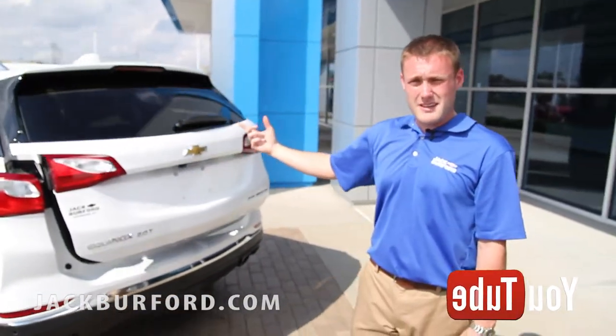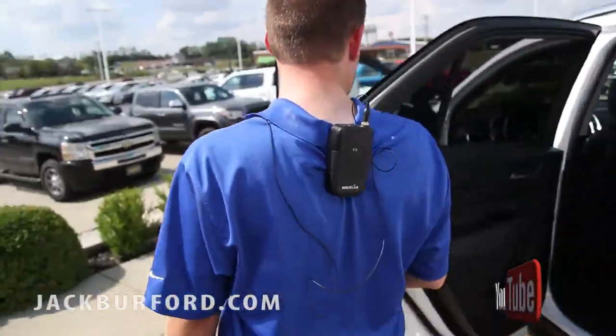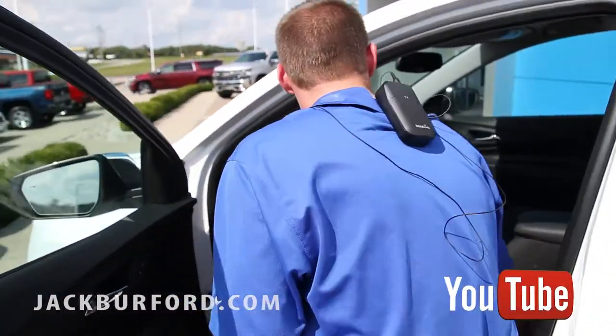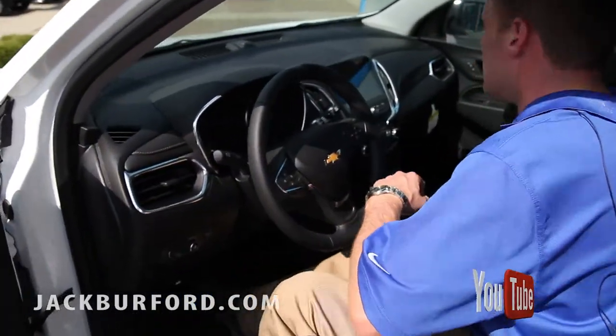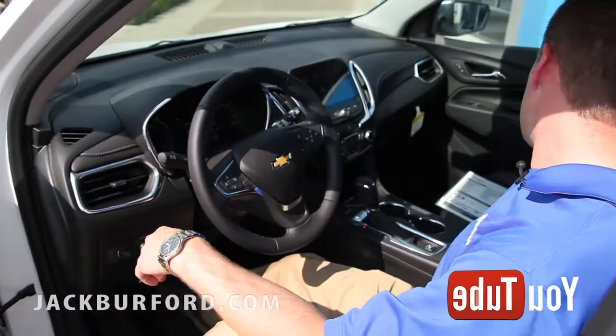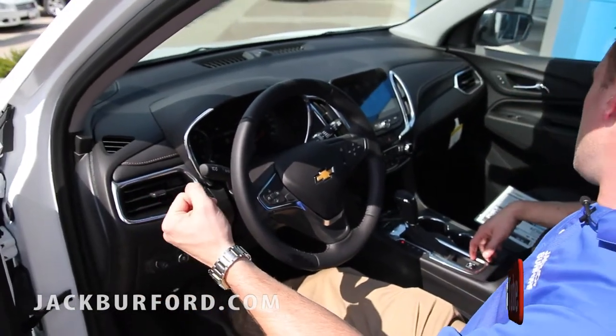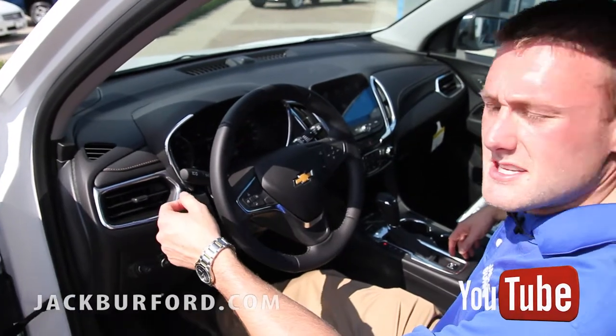Come ahead and get inside the vehicle and I'll show you some features inside it. This vehicle is equipped with the rear park assist, the teen driver mode, and the rear cross traffic alert — a lot of really nice safety features in this vehicle.